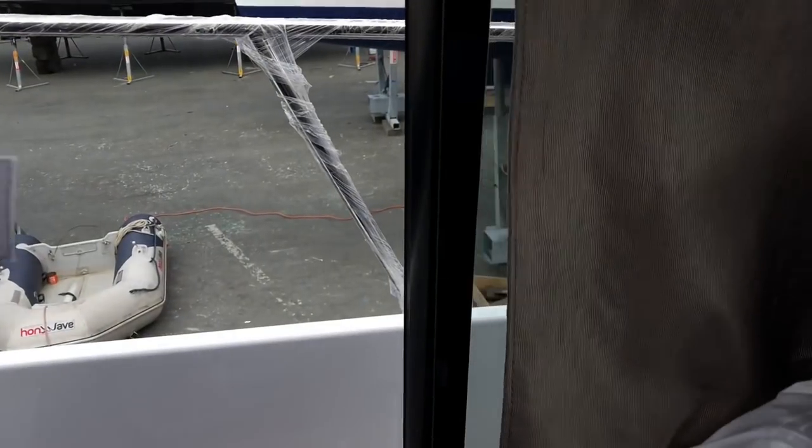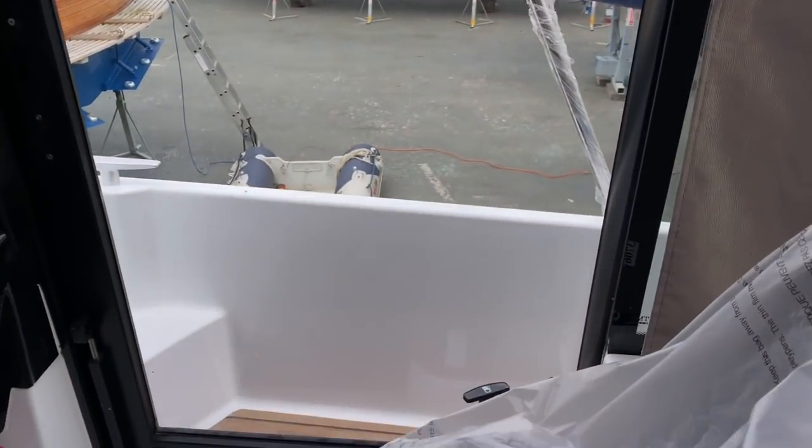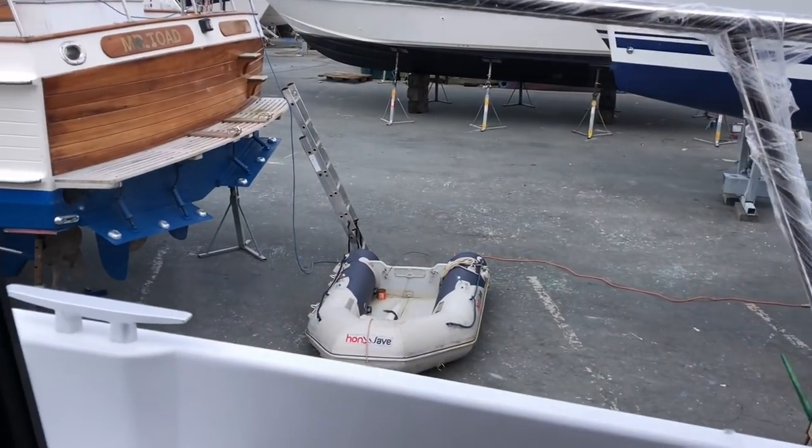Behind this curtain here we have one of the best features of the boat, which is this large side door that opens out onto the side deck. It's very useful for helmsmen to get in and out of the boat very quickly, and it's a nice wide section to walk around.